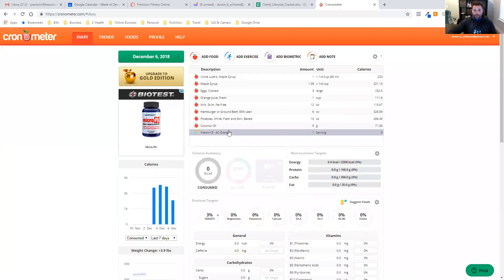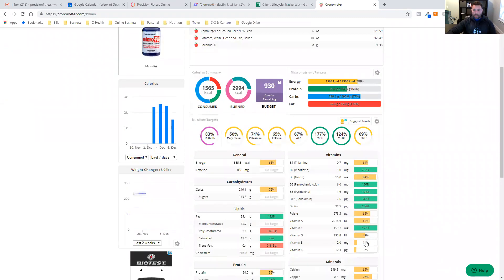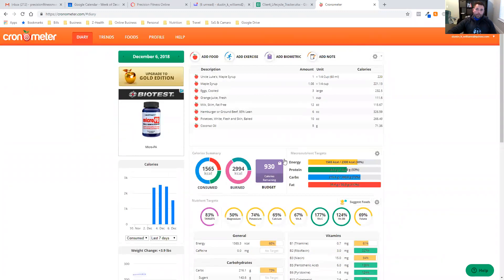Compared to before — if I delete that supplement out, it actually showed I was deficient, only getting 13% of my total vitamin E for the day. So you can add supplementation in there to see the things you need to be paying more attention to.